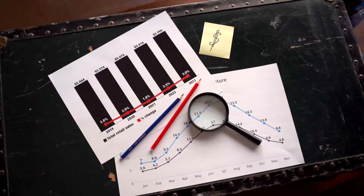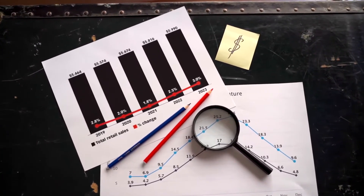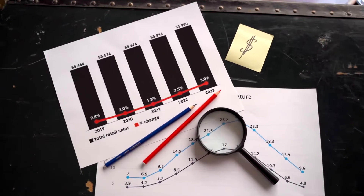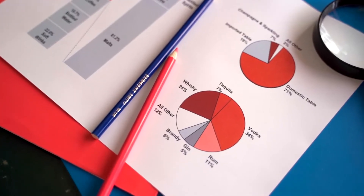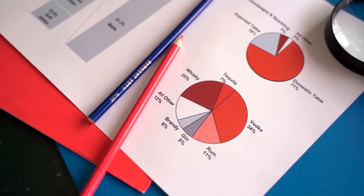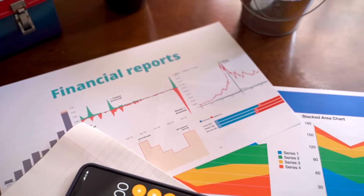Conclusion: There is no doubt that bulls dominate the HBAR coin's trend unless the price slips from the rising wedge formation. If buyers sustain the HBAR price, it could be testing key 26-cent resistance soon. Support levels: 19 cents and 15 cents. Resistance levels: 26 cents and 33 cents.